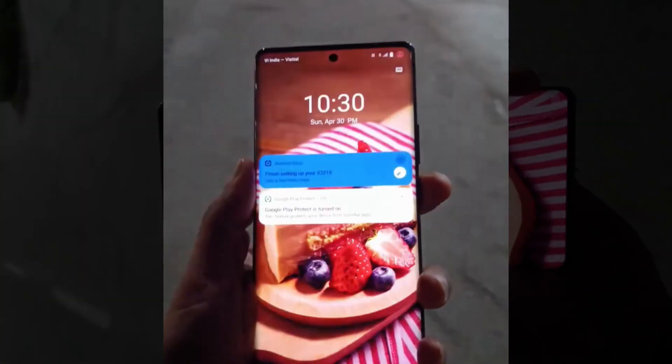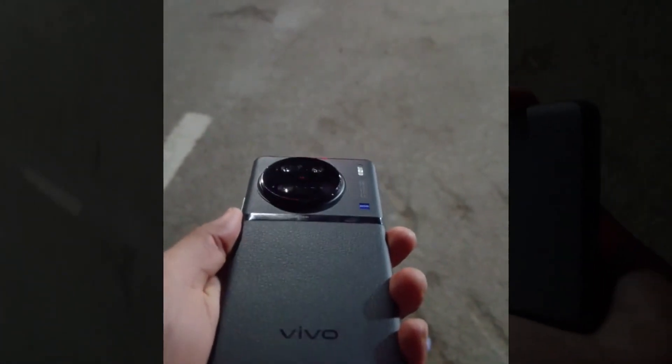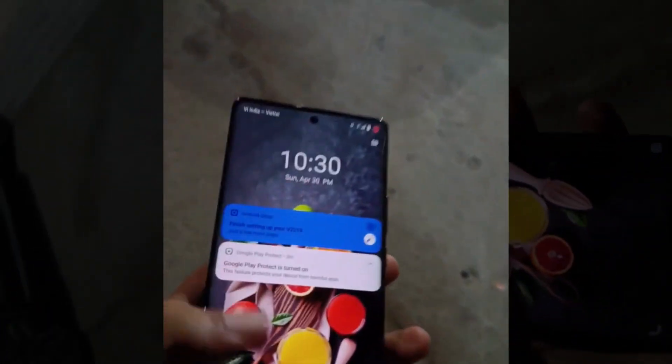Are you tired of blurry, low-quality photos? Look no further than the Vivo X90 Pro camera. With its powerful AI-enhanced lens, you'll be able to capture every detail with stunning clarity. Whether you're taking landscape shots or portraits, the Vivo X90 Pro camera will make your photos stand out.